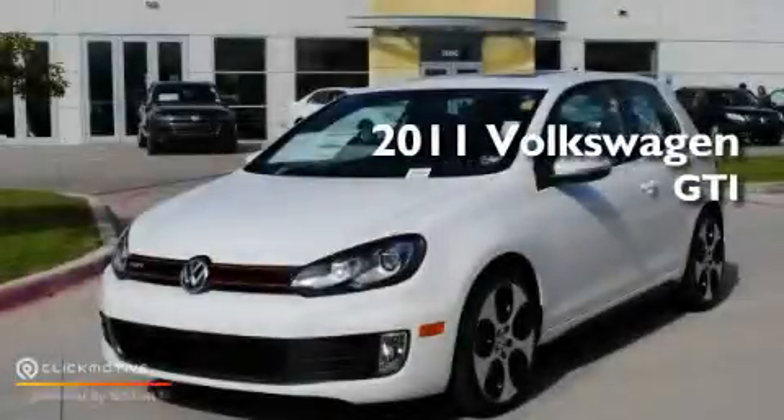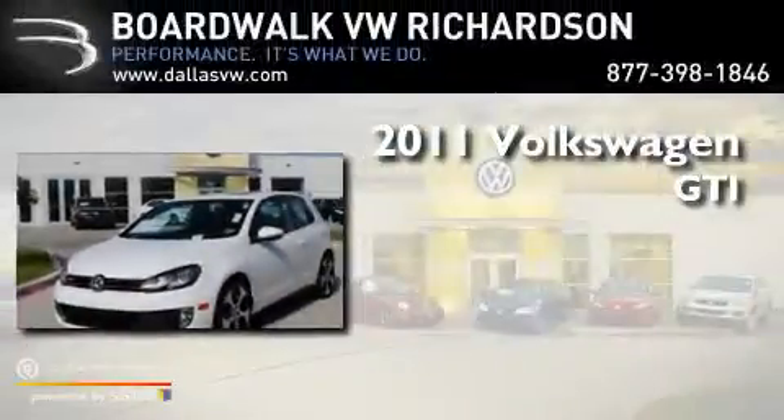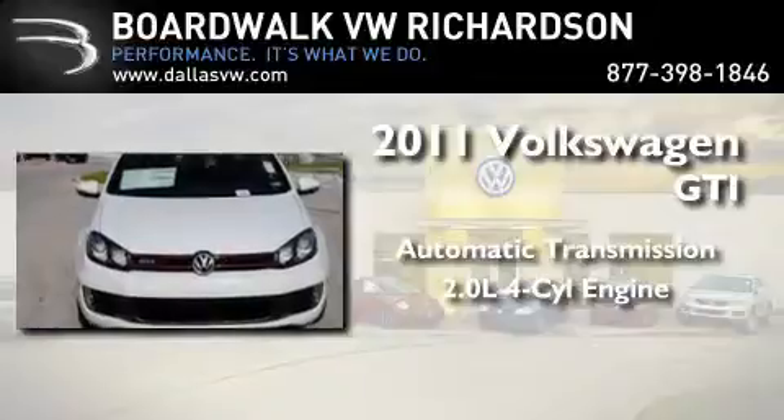This is a brand-new 2011 Volkswagen GTI. This hatchback has an automatic transmission and an inline four-cylinder engine.